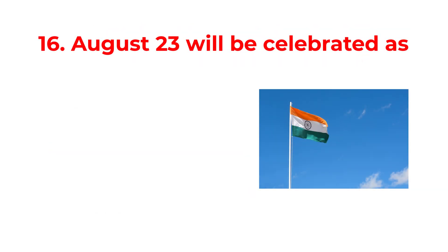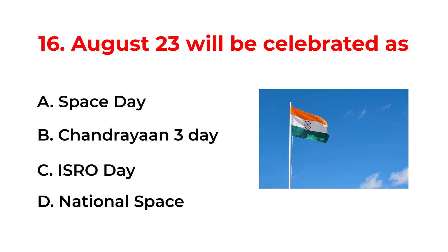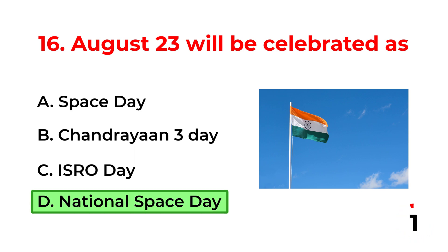August 23rd will be celebrated as: A. Space Day. B. Chandrayaan-3 Day. C. ISRO Day. D. National Space Day. The correct answer is option D: National Space Day.